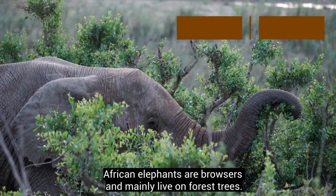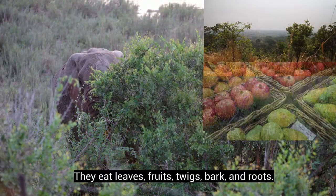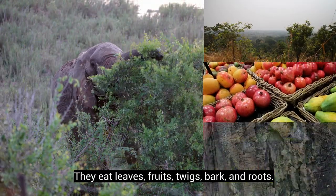African elephants are browsers and mainly live on forest trees. They eat leaves, fruits, twigs, bark, and roots.